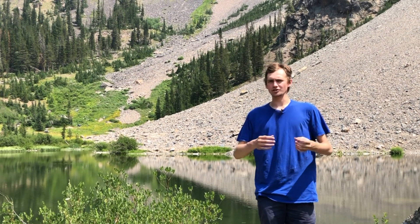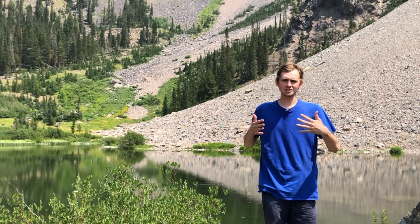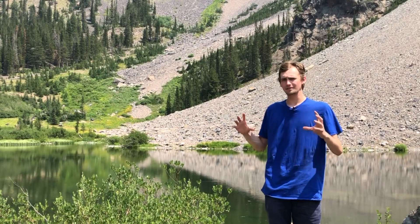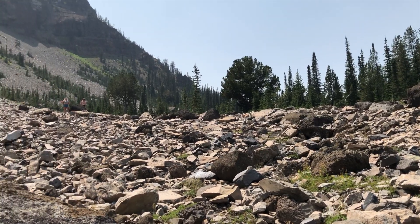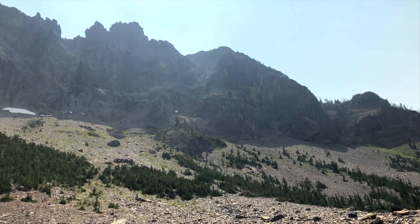the glacier that once filled Strawberry Canyon, Strawberry Basin, had retreated to just this last area. It carved out a little bowl, which is now held by Strawberry Lake, and it's impounded by a small moraine. This small moraine has been breached and Little Strawberry Lake pours over it in a lovely little stream.